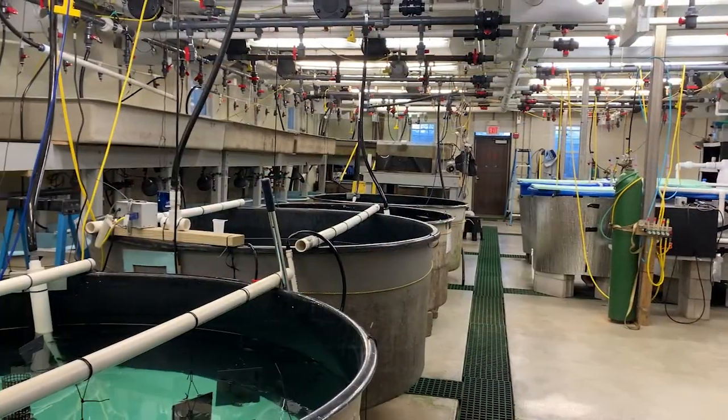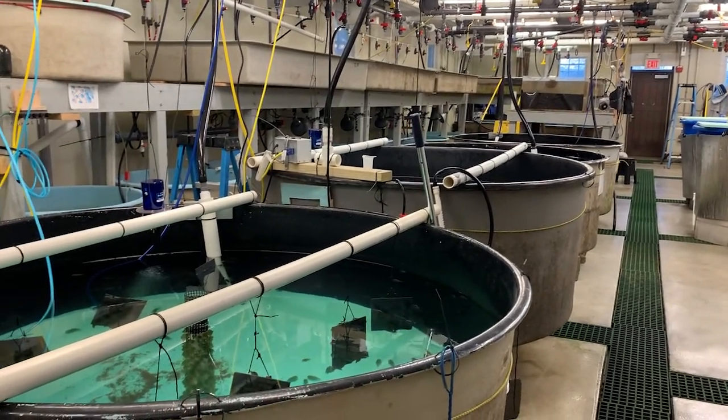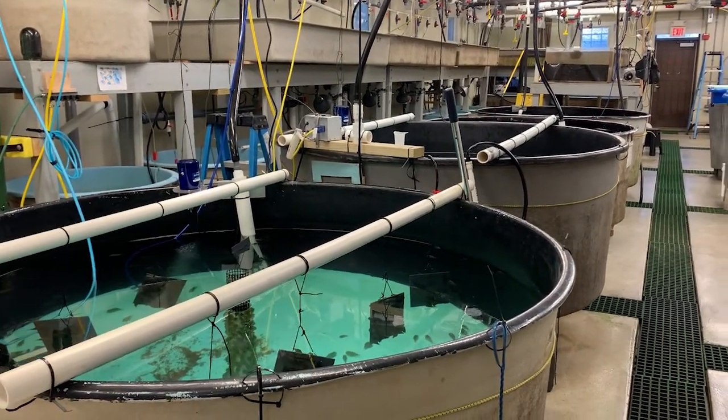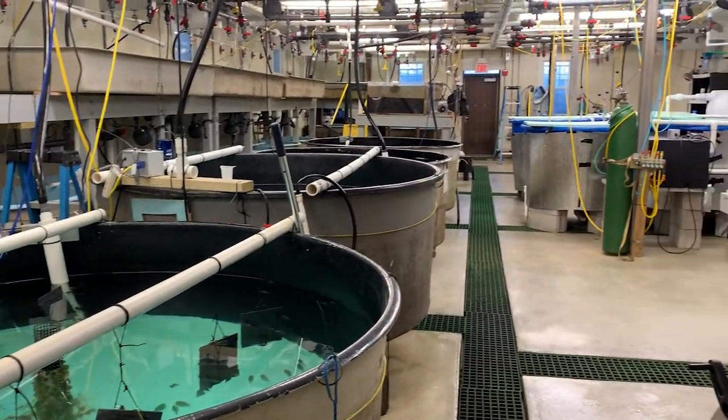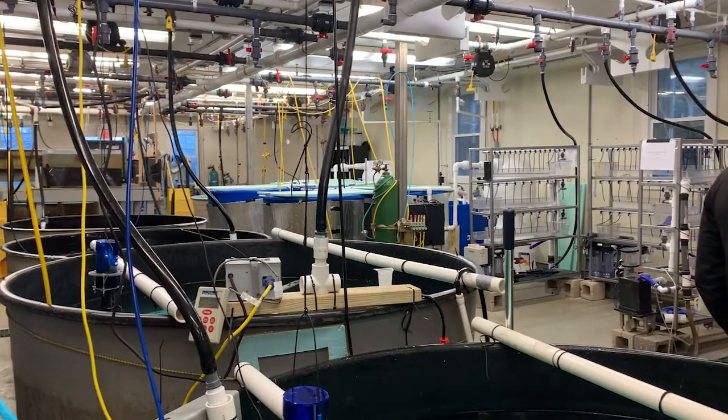The wet lab contains tanks that range from 3 liters to 1,600 liters with full-strength seawater capabilities, ultraviolet filtration systems, and a variety of supporting infrastructure including both flow-through and recirculating marine systems.